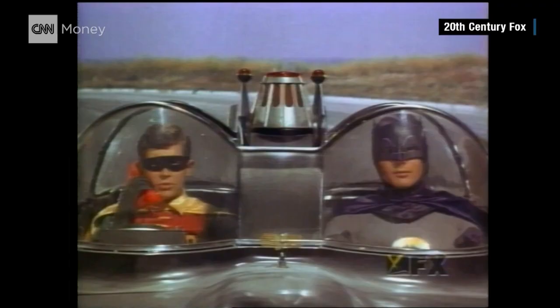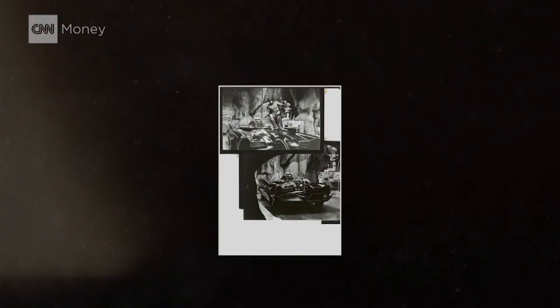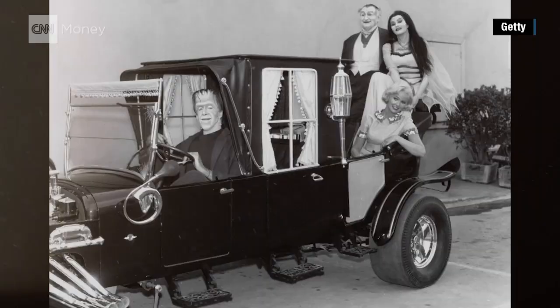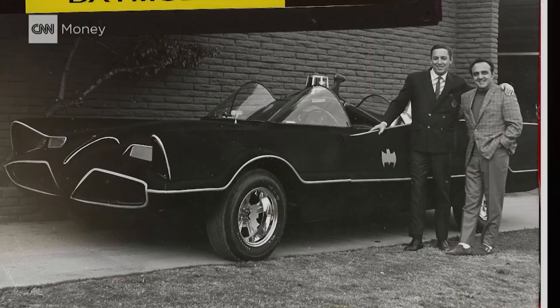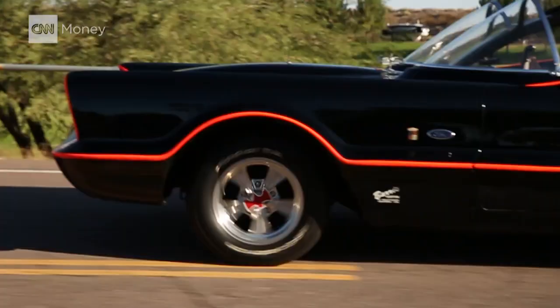The Bat-turn lever? Come on. Prepare Batcopter for immediate takeoff. Batmobile approaching Batcopter. Bat-drift angle. Drop Bat-letter. The TV series went on the air in 1966, but the car that would become the Batmobile was originally a 1955 Lincoln concept car, the Futura. George Barris — the same guy who made the Munster Coach, the Beverly Hillbillies car, and lots more TV freakmobiles — turned it into the Batmobile. And while there were others made for the show, he says this is the one and only original.